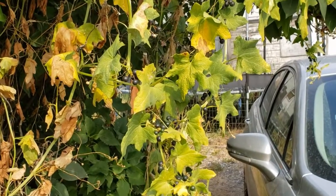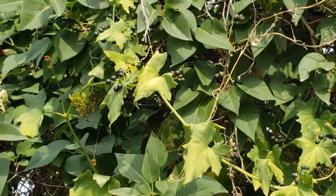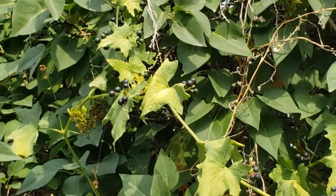White Briony looks somewhat similar to wild grape, so be careful. Consuming even a handful of White Briony berries has been reported to be fatal to humans.